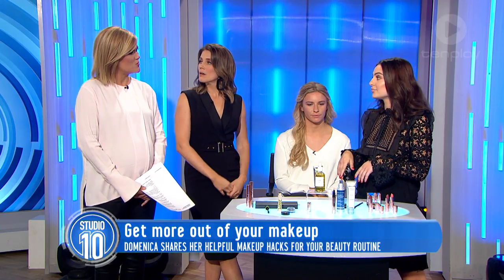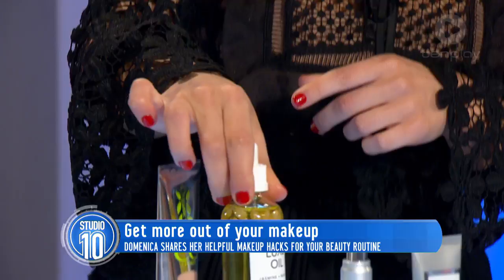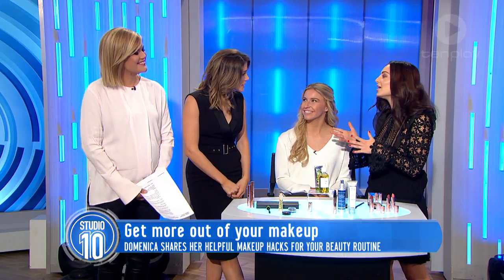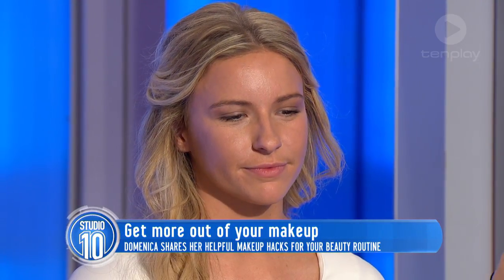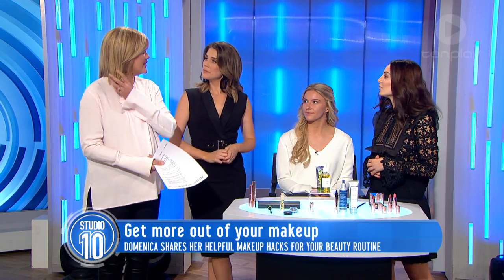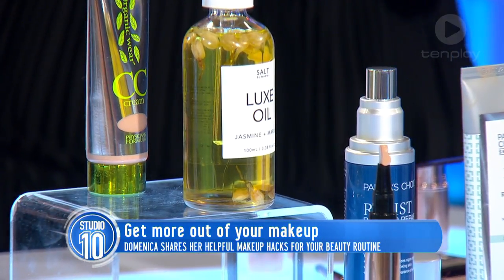What about adding face oil to foundation as well? I love the Salt by Hendrix oil — it's organic and an Australian brand. I mix this in with foundation, which is what I did today on our model. People think that using an oil on your skin is going to make it oily and shiny throughout the day, but it really just gives your skin that extra hydration you need in winter. And the great thing is you can double up that oil by using it at the ends of your hair too.